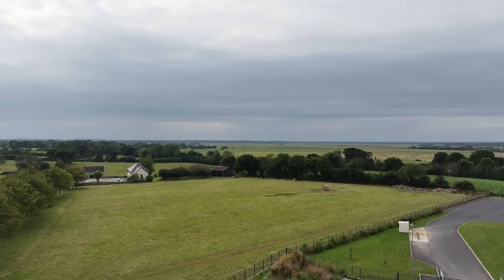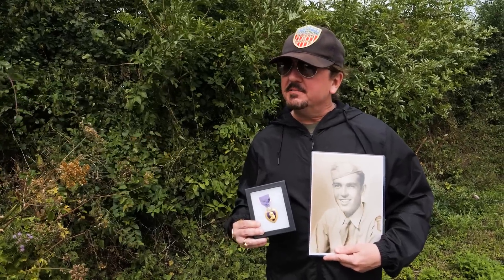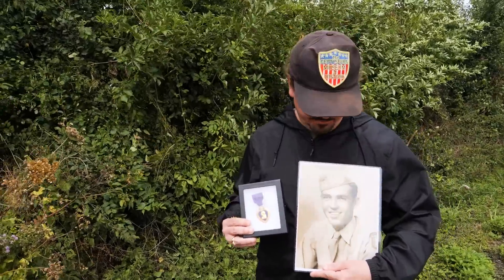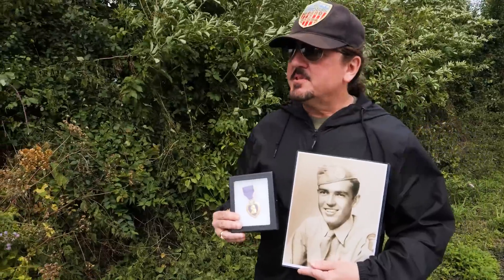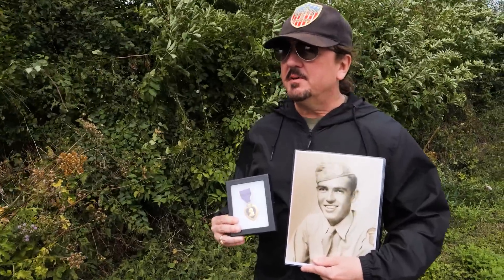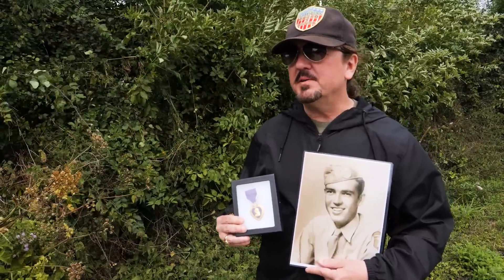I'm standing at Bloody Gulch and I wanted to bring out a very significant artifact today from the collections at the Gettysburg Museum of History - the Purple Heart of DeWitt Lowry. DeWitt Lowry was in Easy Company, 506th Parachute Infantry Regiment, 101st Airborne, and he was severely wounded during the Battle of Carentan somewhere near this area.